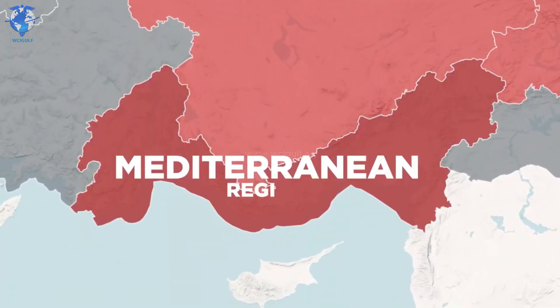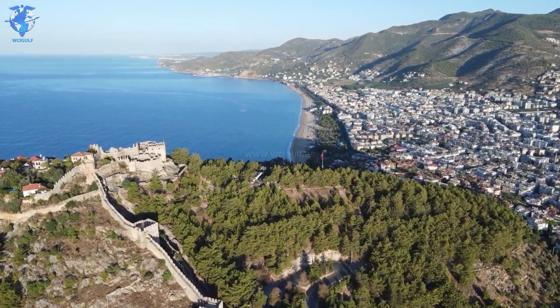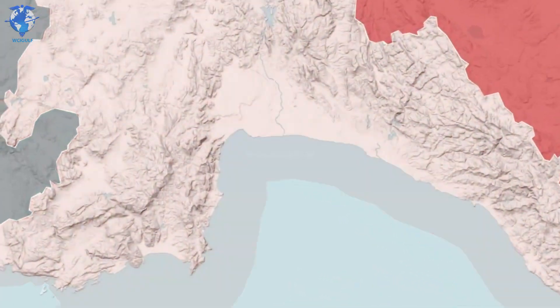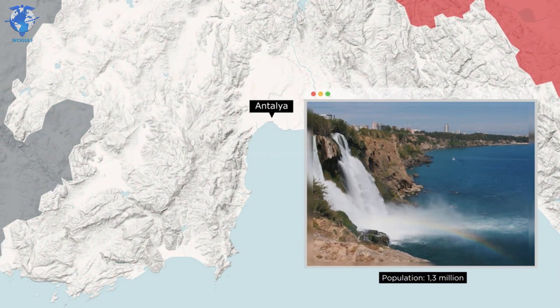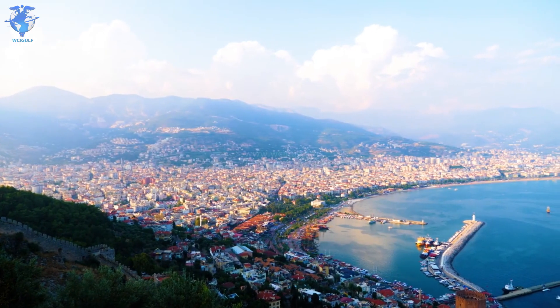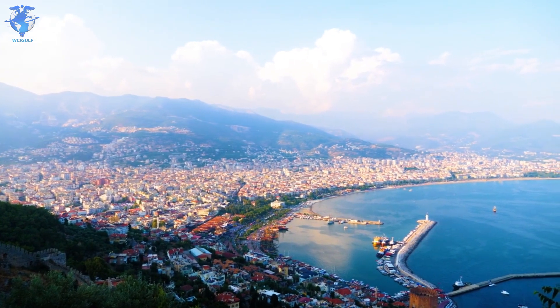The Mediterranean region, as you can tell from its name, is the region where the climate is the mildest. This is usually the place where tourists travel for a nice beach vacation. Its major city, Antalya, with its roughly 1.3 million inhabitants, is the home of the Turkish Riviera. Not to be confused, though, with another city in the region with a similar name that also sees a lot of tourism, called Alanya.